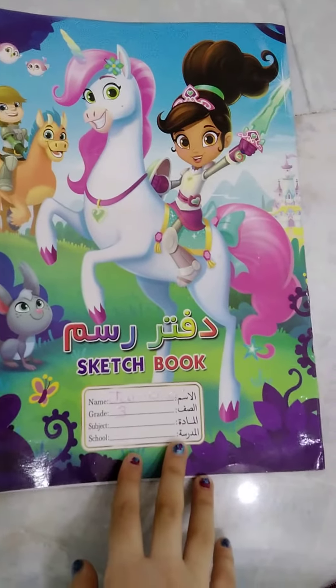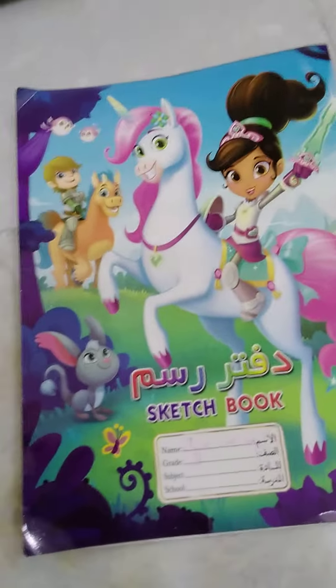Hey guys, welcome back to my channel. So today I'm going to be showing you my drawers of cutes. So let's get started.